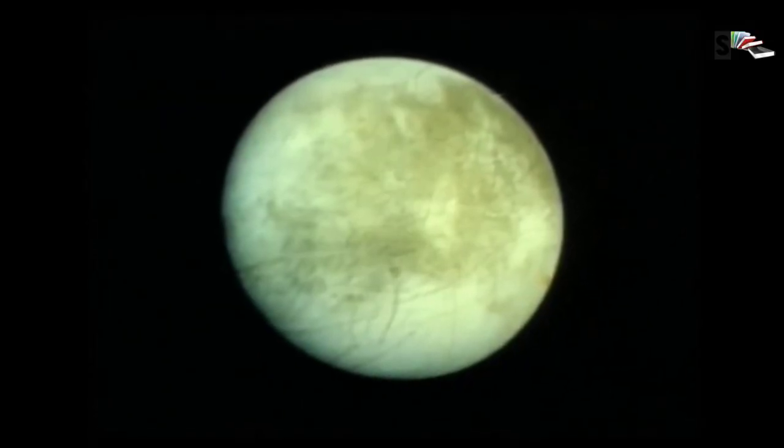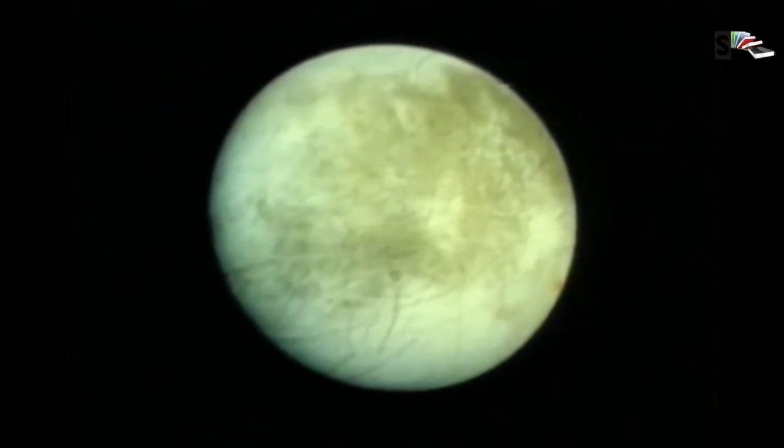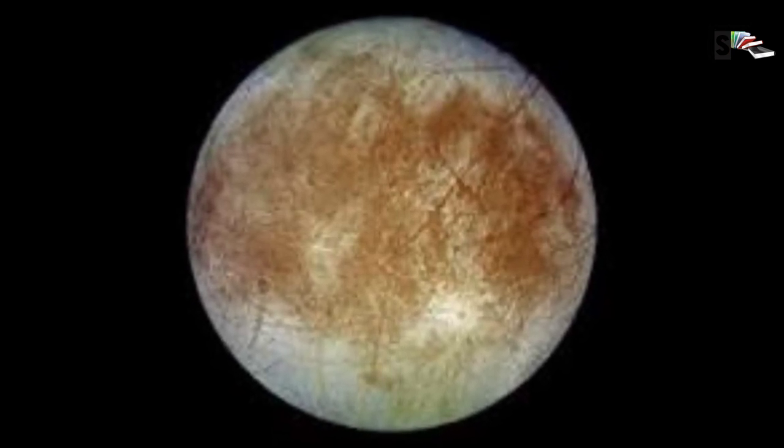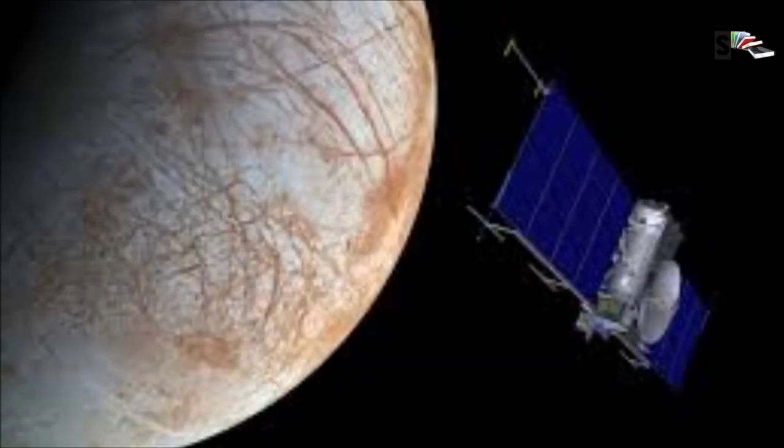Jupiter's environment is probably not conducive to life as we know it. The pressure, temperature, and materials that characterize the planet are most likely too extreme and volatile for organisms to adapt to. But that doesn't mean some of its moons may not support life. Europa is one of the likeliest places to find life elsewhere in our solar system, with evidence of a vast ocean just beneath its icy crust where life could possibly be supported.